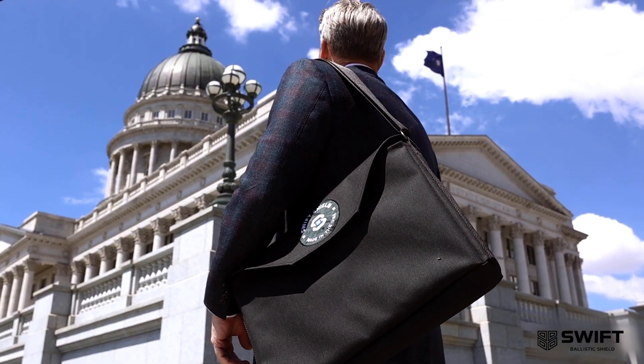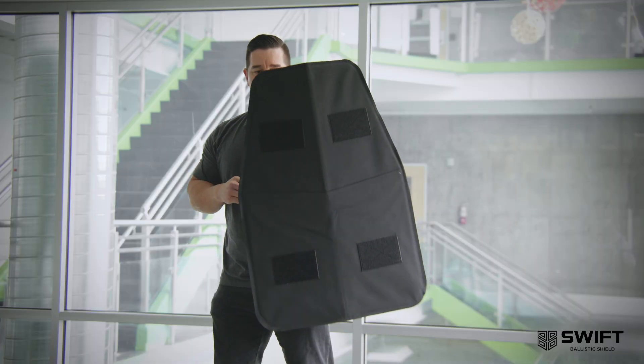A few seconds can determine whether or not you survive a developing threat. At Aegis Global, we took this to heart by developing the all-new Swift Shield.